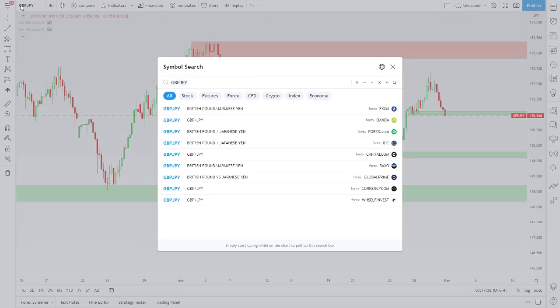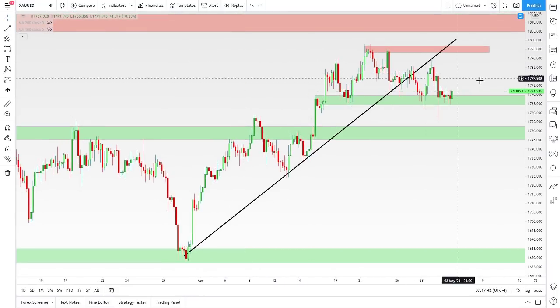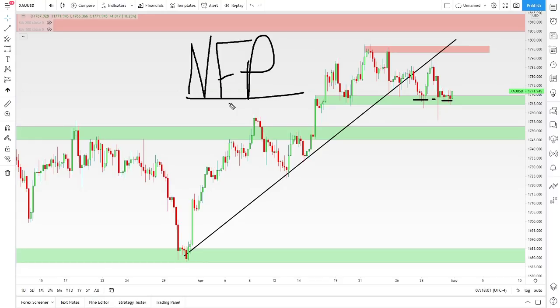Let's look at gold because gold has been fairly interesting as well. Gold held this level like Stonewall Jackson — this level did not want to break here this week. We watched it multiple times last week. We have NFP this week — non-farm payroll. This is big news for unemployment in the US.